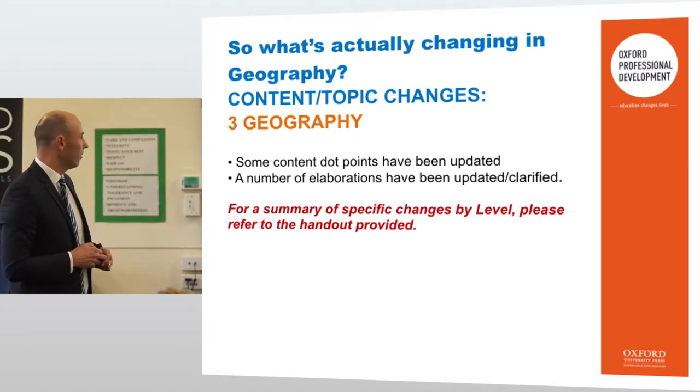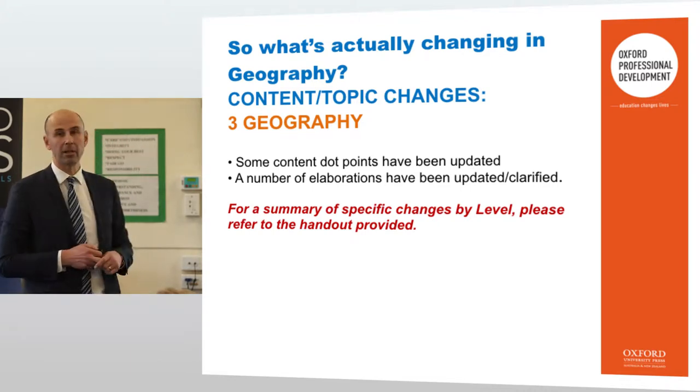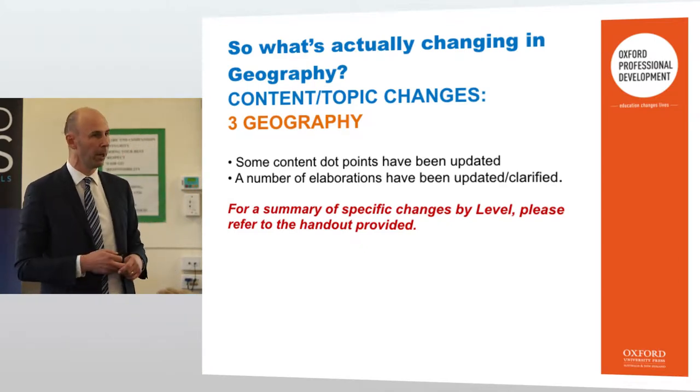For geography, there are some content dot points that have been updated, and a number of elaborations have been updated and clarified — so again, just a lot more refinement going on.